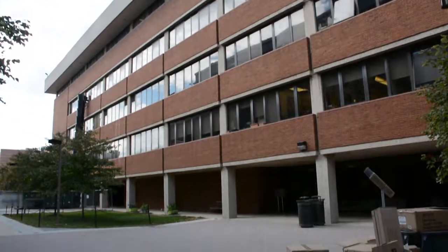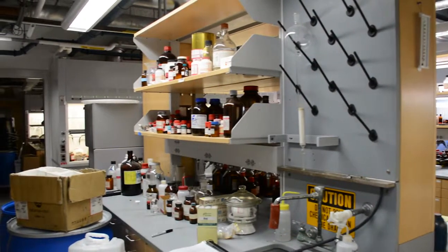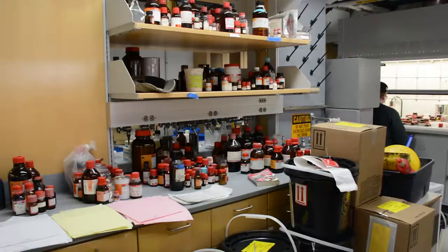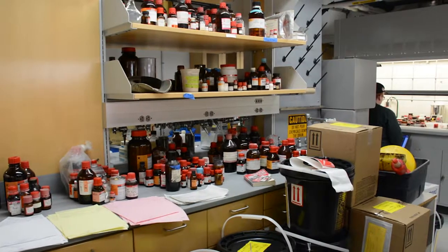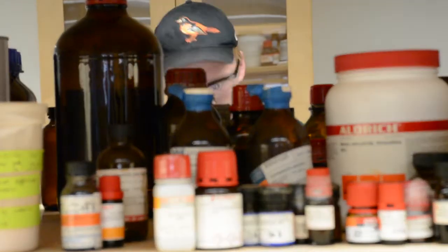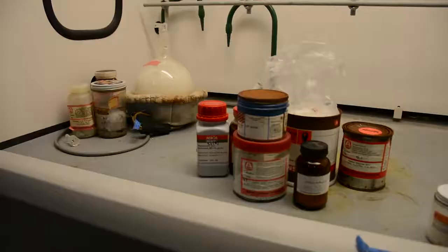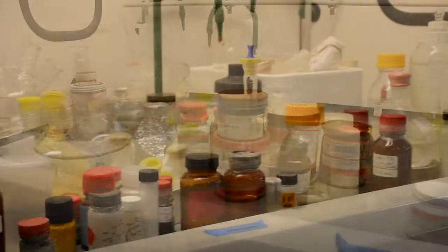A large university on the east coast hired Trambert Environmental to help empty and decontaminate an abandoned research laboratory. Prior to the lab's closing, the professor failed to dispose of chemicals that were over 30 years old. Upon further investigation, it was found that the lab contained explosives, corrosives, toxics, and chemicals that are forbidden to ship.